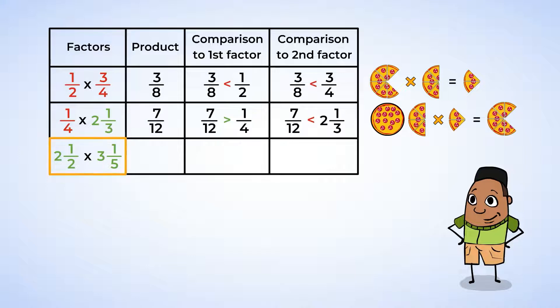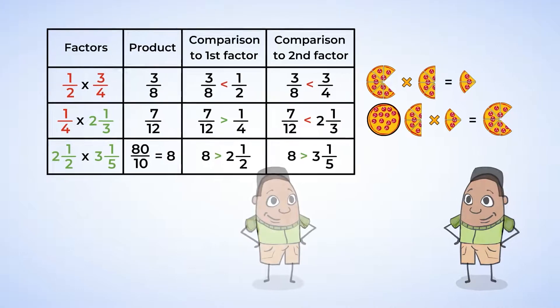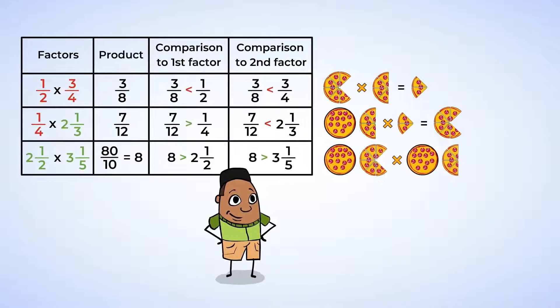The last expression has two fractions that are both greater than one. Two and one-half multiplied by three and one-fifth equals eight. The product of eight is greater than both factors. So if two numbers that are greater than one are multiplied together, the product is greater than both factors.